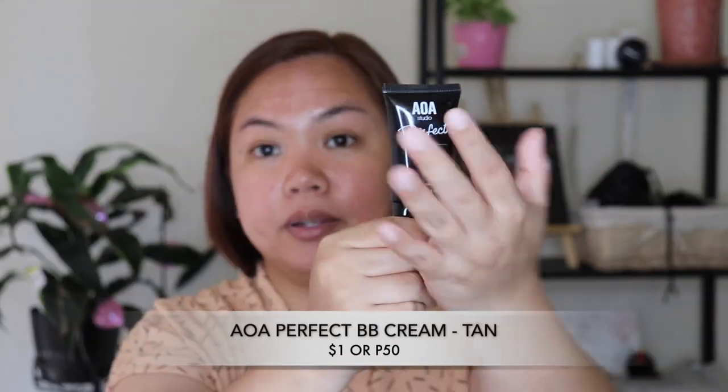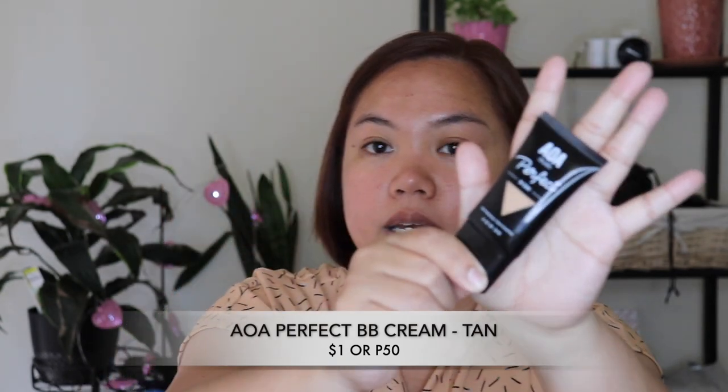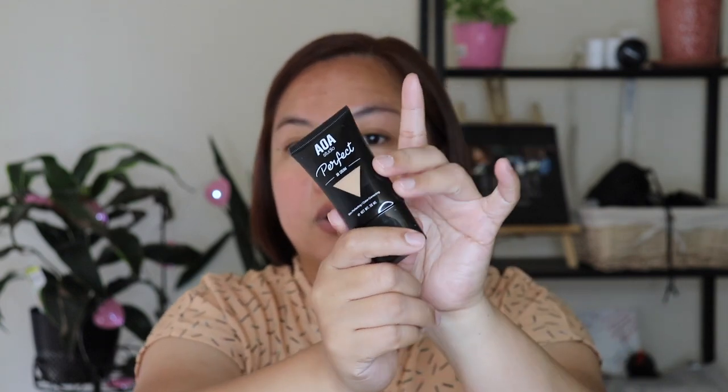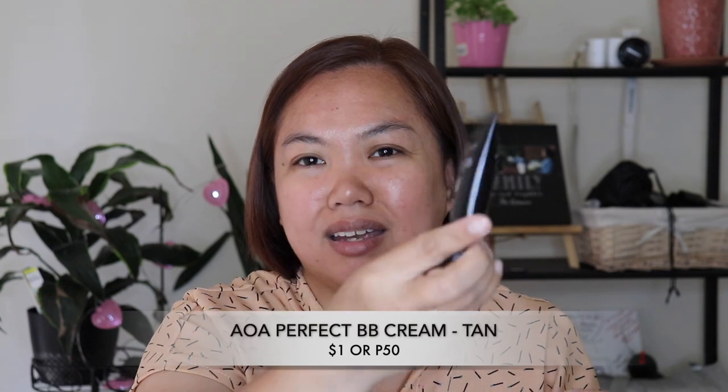Next we have the BB Cream. I've actually watched many reviews on this and they really like it. It claims to be skin perfecting and color correcting — gives the face a luminous glow to illuminate dull skin for a brighter appearance. The shade I got is tan.